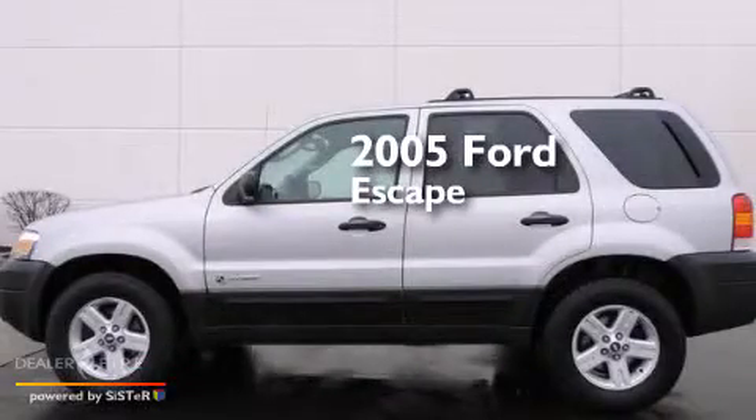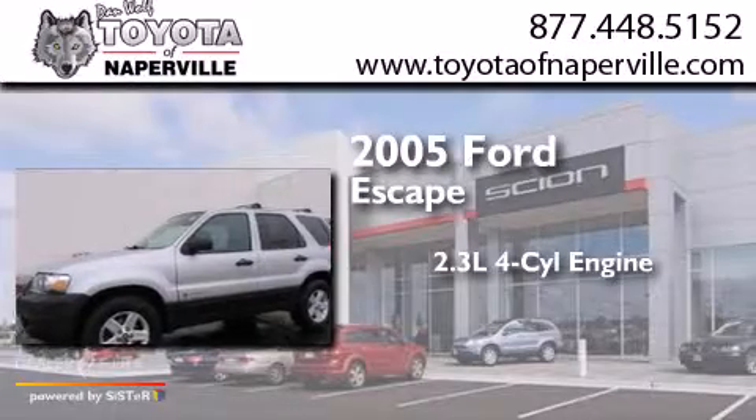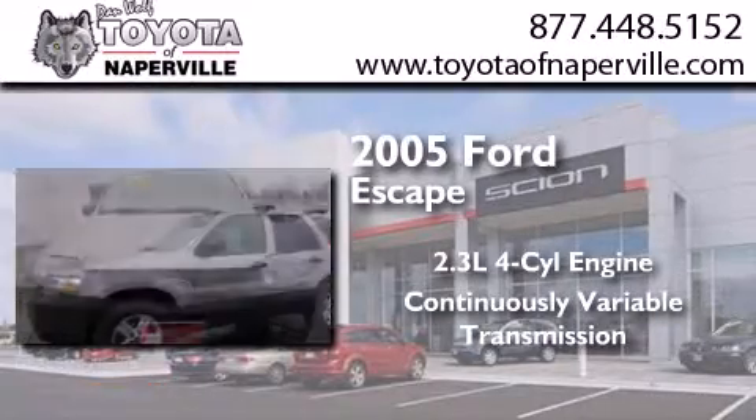This is a 2005 Ford Escape. It has a 2.3-liter four-cylinder engine, a continuous variable transmission, and all-wheel drive.